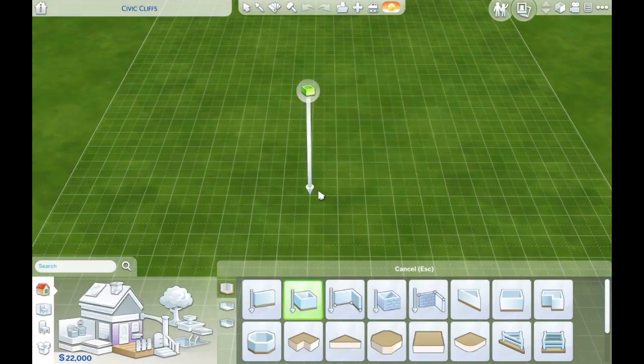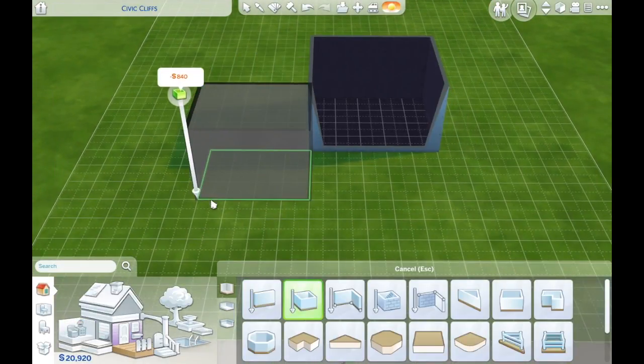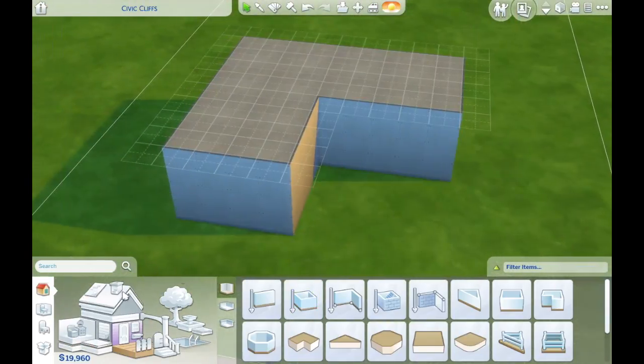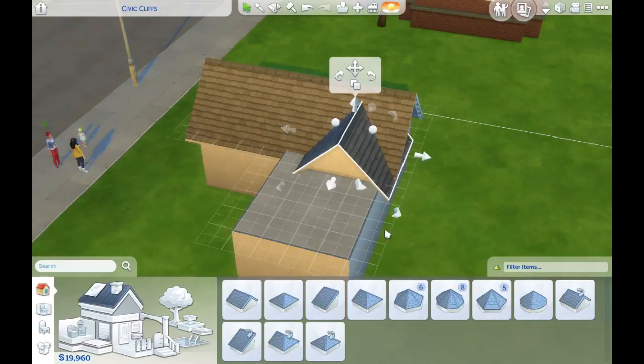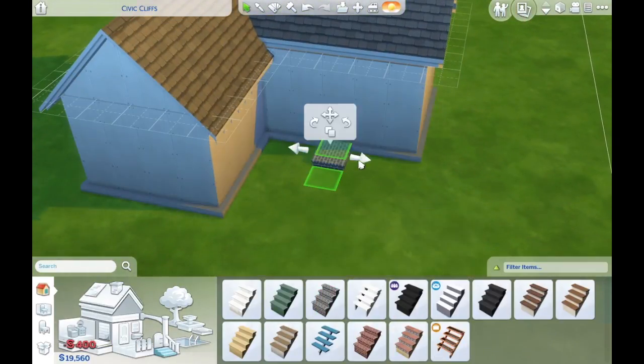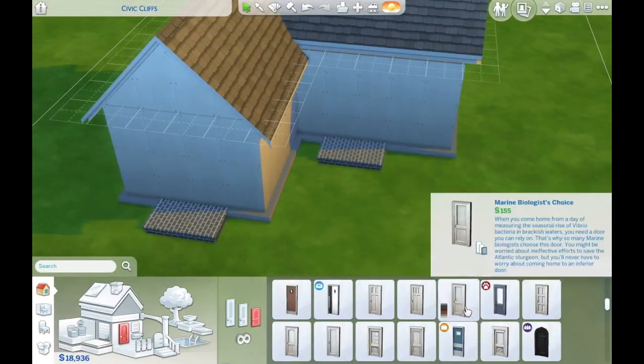Hello and welcome back to another video. Today's video is house build number five of the Starter Home Collection, and this one has a little cute toddler, so we'll be using some of those awesome toddler items that came in the toddler pack.